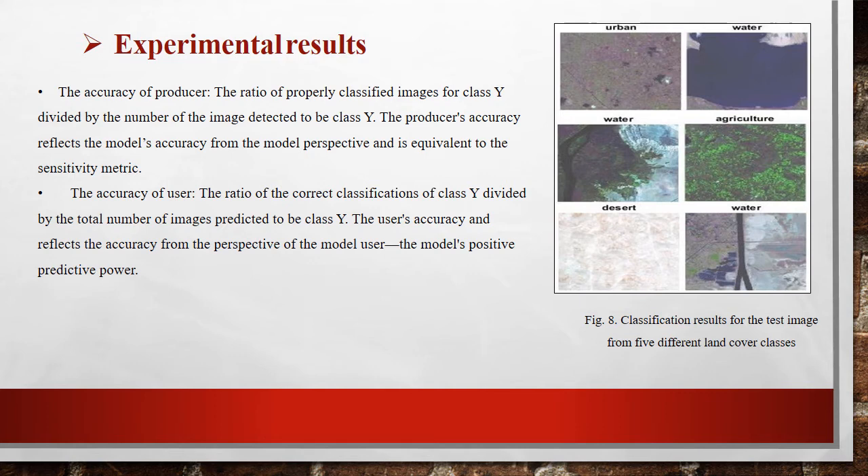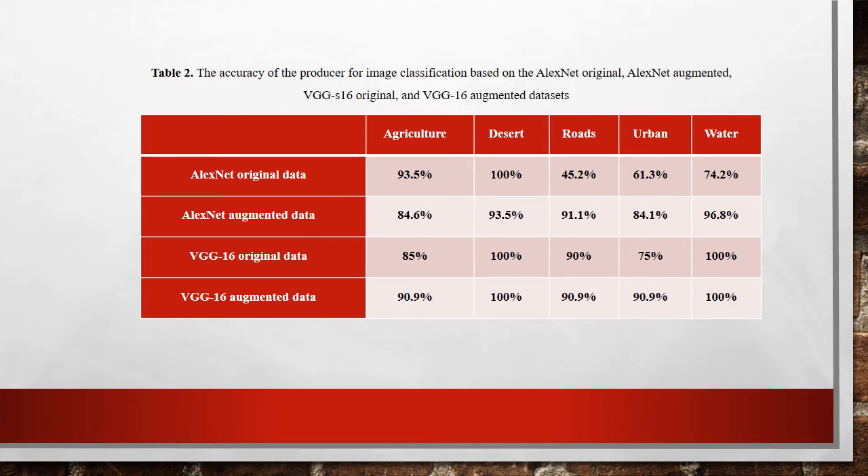This is the classification result for test images from five different land cover classes. We use the accuracy of user and the accuracy of producer. In this table, we show the producer's accuracy for two networks: AlexNet based on original data for every class, AlexNet on augmented data, VGG16 on original data, and VGG16 on augmented data.